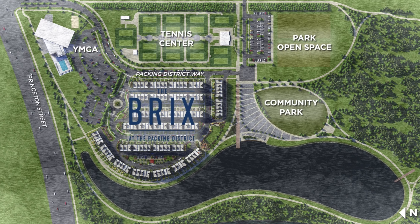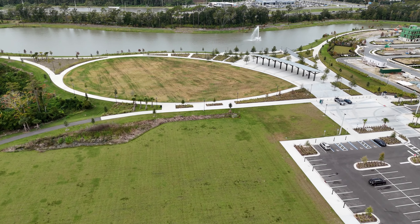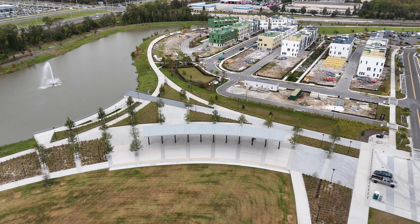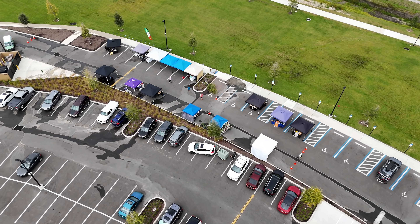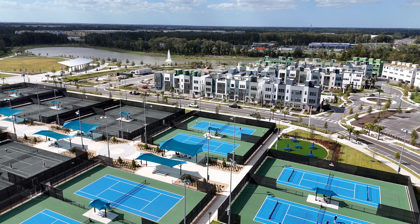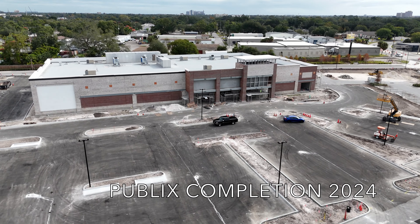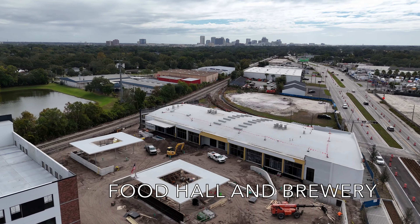Just a stone's throw away, you'll find an impressive array of new and upcoming things to do. Grove Park spans 66 acres and includes a mile and a half trail alongside a lake and outdoor pavilion designed to serve as a versatile event space. There's also a weekly farmers market, a YMCA Family Center, and the recently opened Orlando Tennis Center. Residents can look forward to a brand new Publix opening soon, as well as a vibrant food hall and chill beer garden coming in 2024. The Packing District will continue to develop over the next decade.